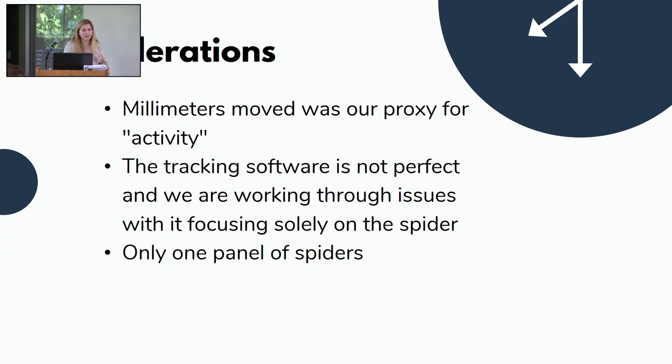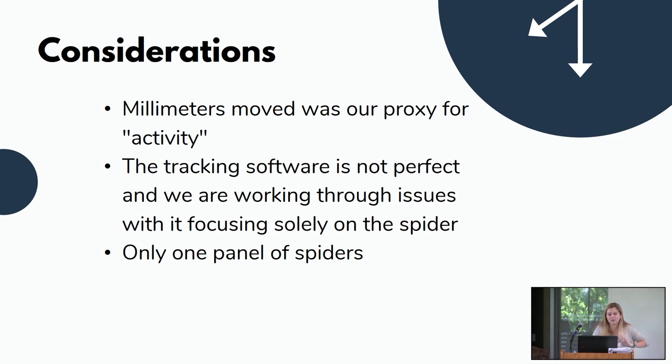A few considerations: our proxy for activity was millimeters moved, which is not a perfect approximation. Wolf spiders are ground hunters and ambush predators, so a spider may be active but standing still while ambushing prey — which wouldn't register as movement. The tracking software also isn't perfect; for some hours I had trouble keeping it focused on the spider rather than the cotton ball. Finally, this is only 16 of our 112 tracked individuals, so we look forward to learning more.